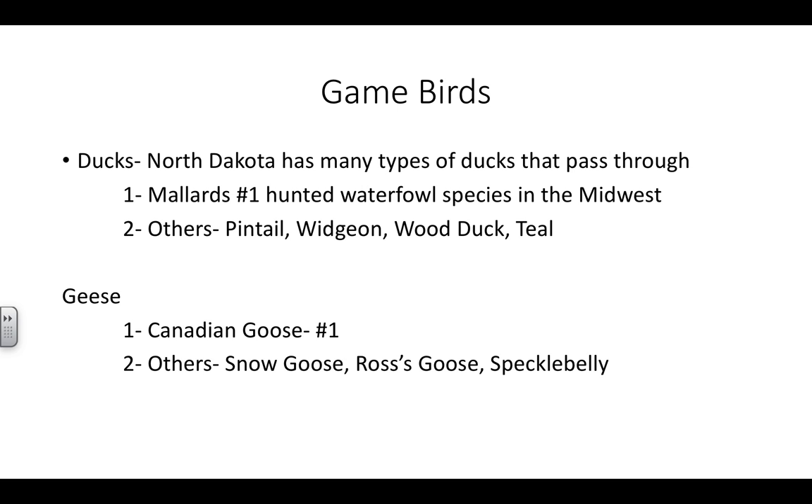Mallards are the number one hunted waterfowl species in the Midwest and number one in North Dakota. That statistic is from around 2012 and may have changed, especially because Canadian geese now have an early season — expanded so everybody can hunt them. You can buy a license and come to North Dakota and hunt them, as early as mid-August. Back to mallards: the season typically starts late September, early October. You have various limits for different ducks. I think it's six total ducks you can have and five mallards, so it's a species with one of the higher limits.